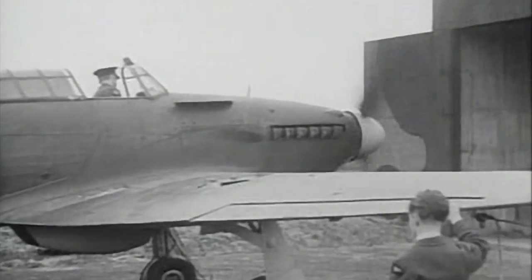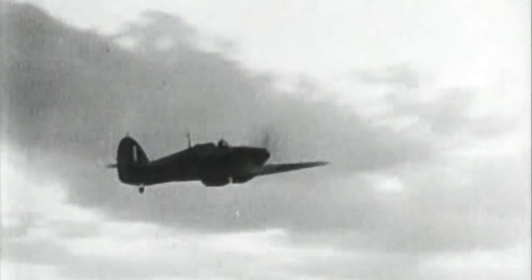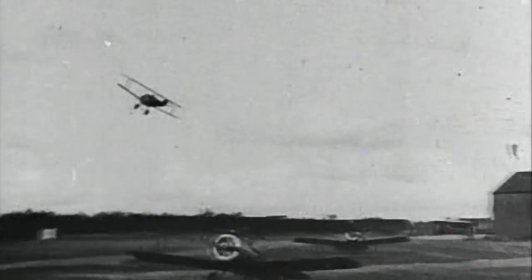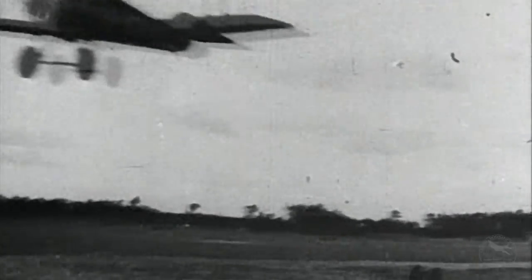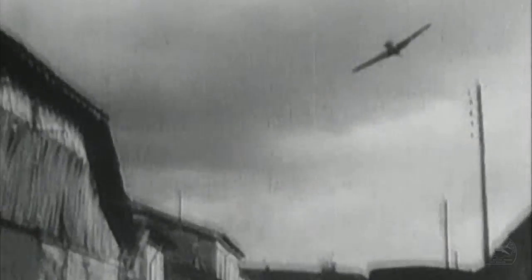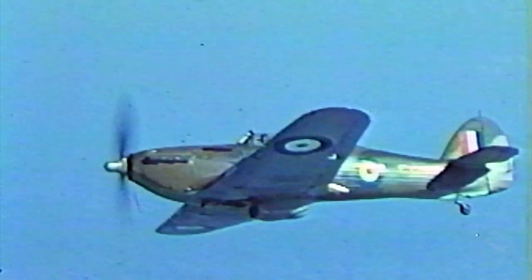It was the first monoplane fighter, meaning single wing, with retractable undercarriage where the wheels would come up. And it was very heavily armed as well. Because it was a monoplane, it was significantly faster than the previous biplanes. Biplanes could manage something in the 200-mile-an-hour range. Suddenly, the Hawker Hurricane comes along and you're well past 300 miles an hour — a speed advantage of over 100 miles an hour. As the first monoplane fighter, it's considered to be, for the Royal Air Force and the Royal Canadian Air Force, the first modern fighter of the era.